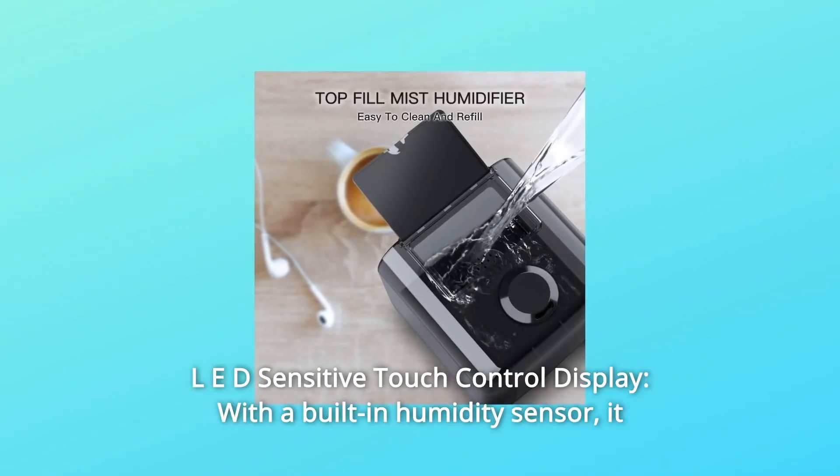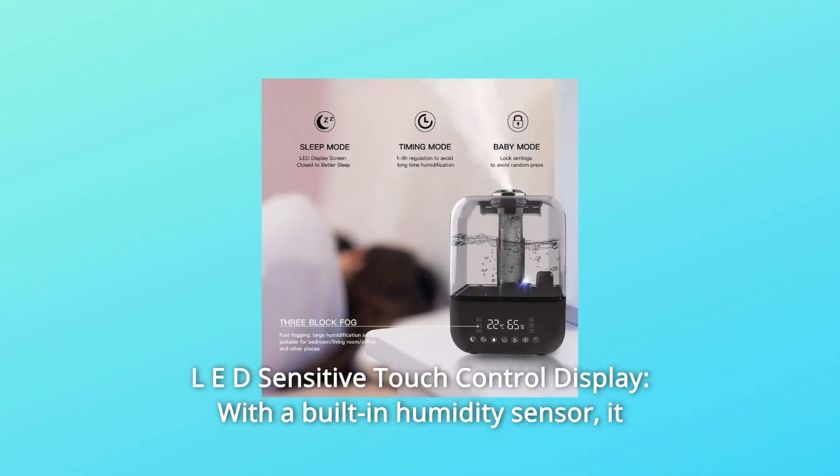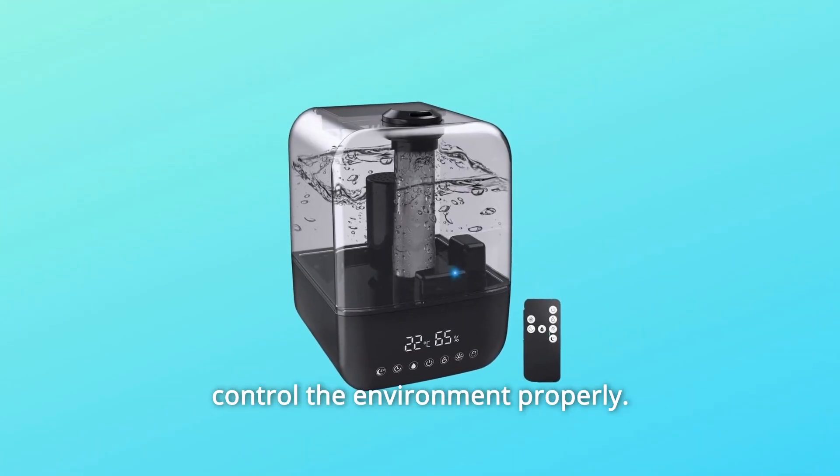Number 6: LED Sensitive Touch Control Display. With a built-in humidity sensor, it senses the humidity and temperature of the room in real-time so you can control the environment properly.